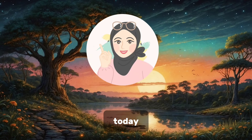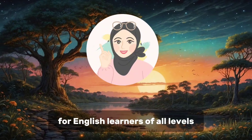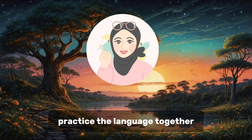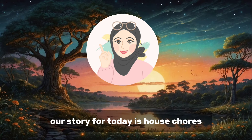Welcome to our English lesson today. We will practice our listening and speaking skills. This video is designed for English learners of all levels, providing an immersive experience into the language and vocabulary of daily household tasks. Join Emily's productive day, practice the language together, and take another step towards English fluency. Our story for today is house chores.